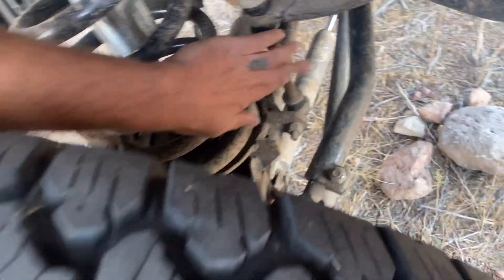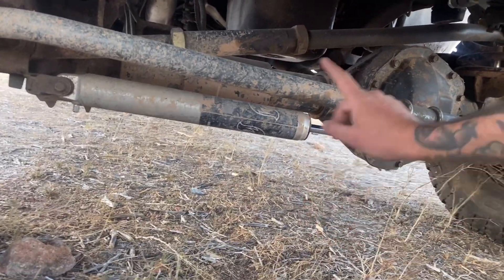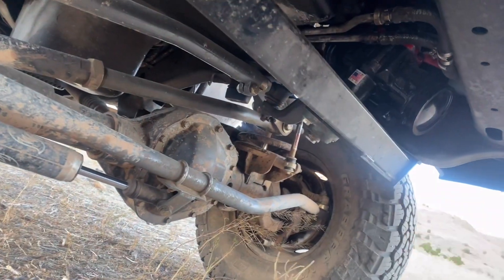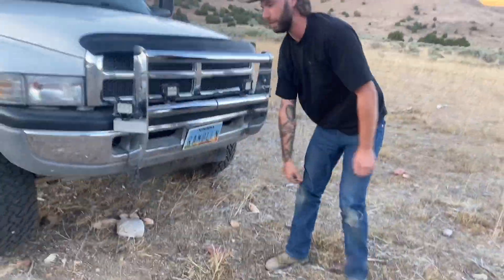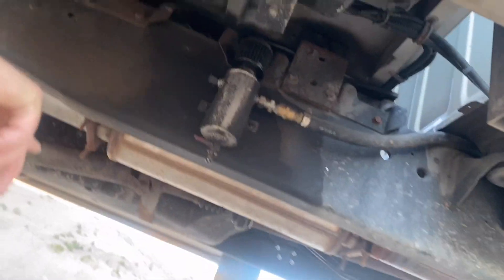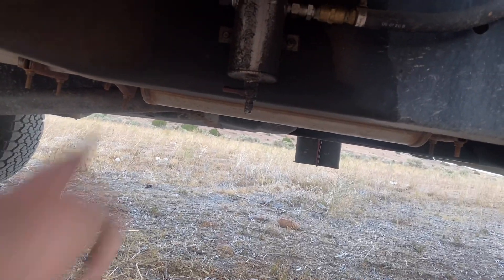Maximum sway bar end links on both sides — all these parts have maybe 5,000 miles on them. Underneath we have Fox 2.0 steering stabilizers, Synergy steering links, a BD Diesel track bar, Redhead steering box, and the steering stabilizer box. The BD Diesel transmission is the most expensive BD Diesel unit I could get — around eight thousand dollars just for the transmission with a billet torque converter. I also rerouted the blow-by tank to the rear, and we have a four-inch exhaust with a muffler, plus the compressed air tank for the air compressor.